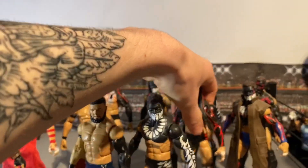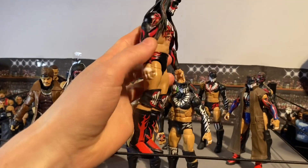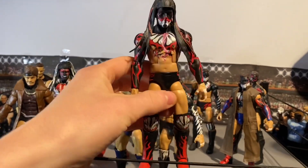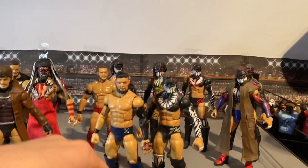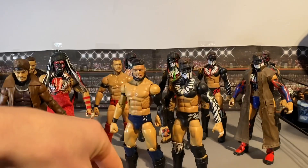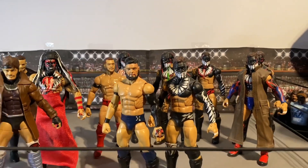Here we've got Finn Balor's first elite demon, and again it's really cool attire — same as most of them, the red and black. Really cool Finn Balor. You can tell these are the first ones because this is where they were giving us the Daniel Bryan torso, whereas now moving on to the newest demons we've got the ripped torsos, which I'll show you in a moment.